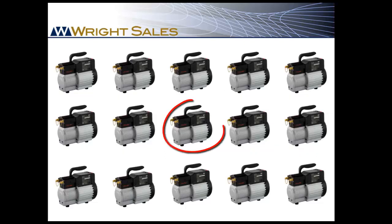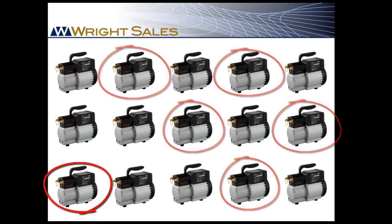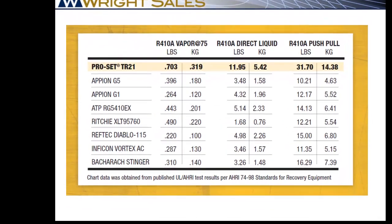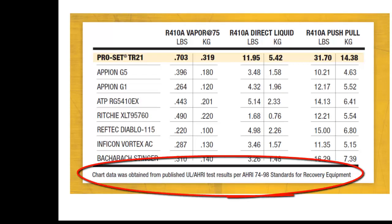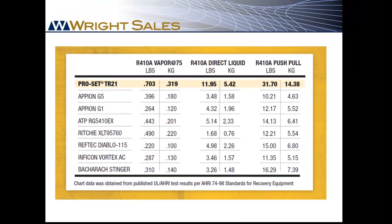When UL tests recovery machines based on ARI criteria, they select product randomly from a large number of manufactured units. The tests are run with the machine set up to recover in vapor, direct liquid, and in push-pull mode at 75 degree ambient temperature. Because all manufacturers are tested under identical conditions, the TR21 is proven to be the fastest recovery machine in its class.